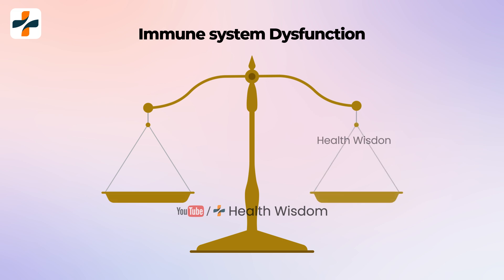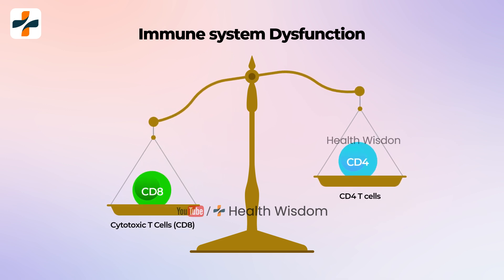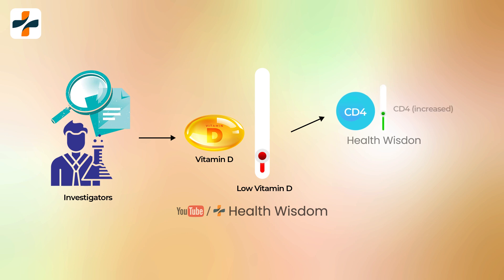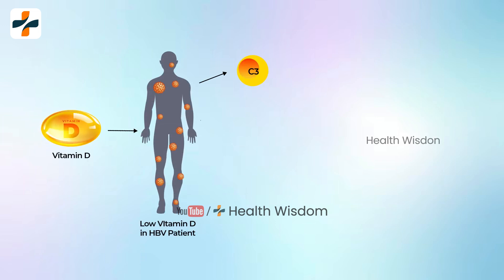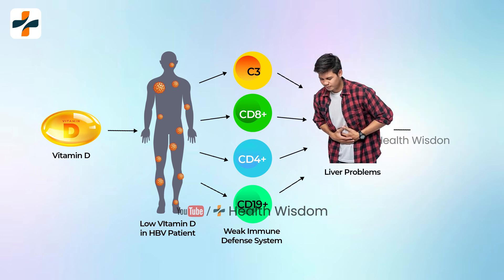Investigators noted this imbalance of helper T-cells (CD4-positive) and cytotoxic T-cells (CD8-positive) indicates immune system dysfunction. Complement C3 levels were not associated with CD4 and CD8 but had an inverse relation with vitamin D, suggesting the complement system does not exert a direct influence on cellular immune regulation. The association between vitamin D and the complement system shows the anti-inflammatory properties of vitamin D, with a significant association observed between vitamin D levels and complement C3, CD8+, CD4+, CD19+ cells, and HBV DNA levels.